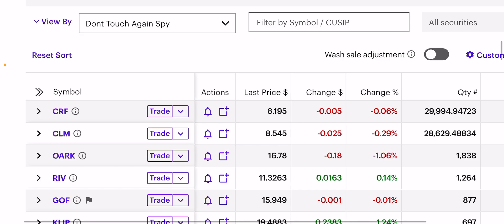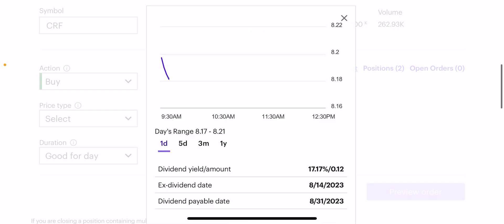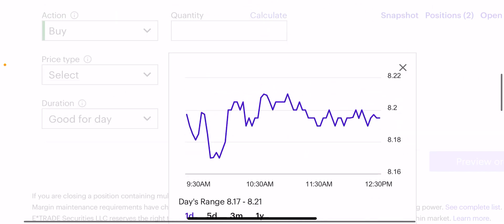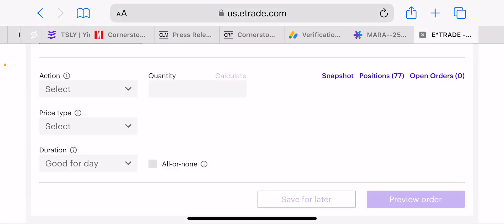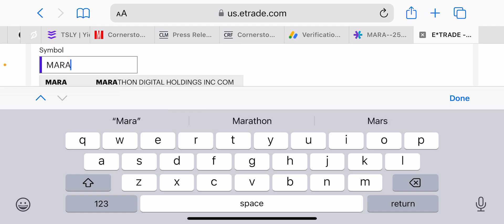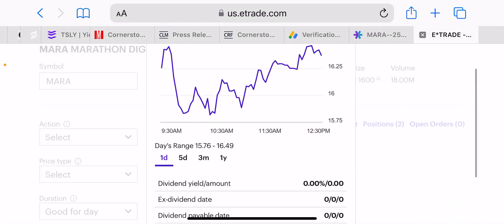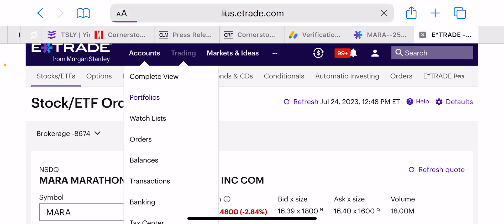I like 30% maintenance names. For example, Cornerstone is 30% maintenance — if I put $1,000 in Cornerstone, only $300 of my equity is taken out, so I can leverage much more and get way more dividends. MARA is 100% maintenance, so I don't like owning the stock outright. I prefer just getting premiums to knock down my margin instead.